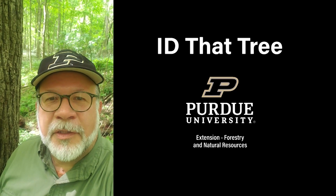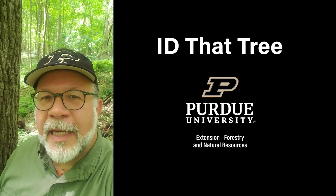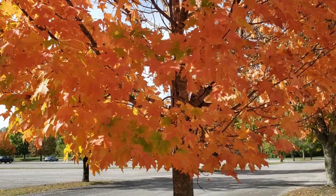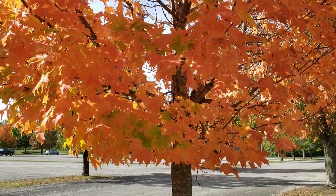This is Lenny Farley, Purdue University Extension Forester. Now let's ID that tree. On this fall edition of ID That Tree, we're going to talk about one of our best fall color trees in Indiana, and that is sugar maple.